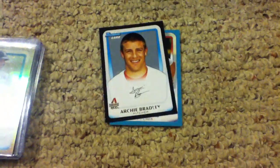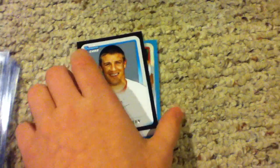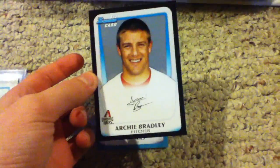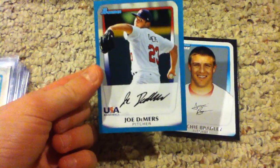And then I got four packs of 2011 Draft Picks and Prospects. I didn't do good on that. This is what I got — an Archie Bradley rookie card, and the only numbered card was this Joe Demers, numbered out of $4.99.